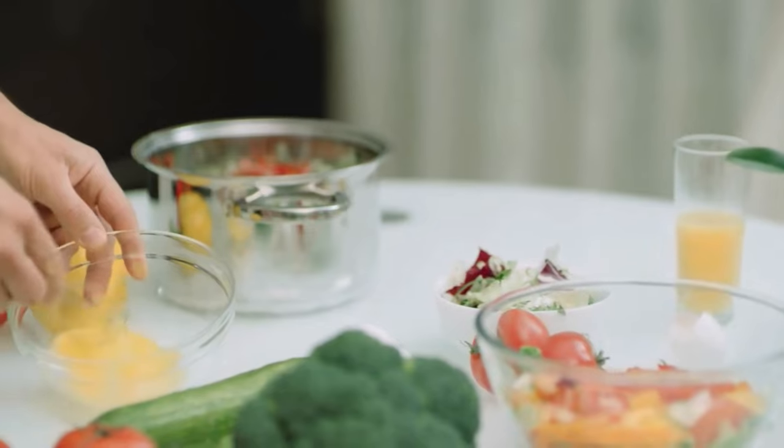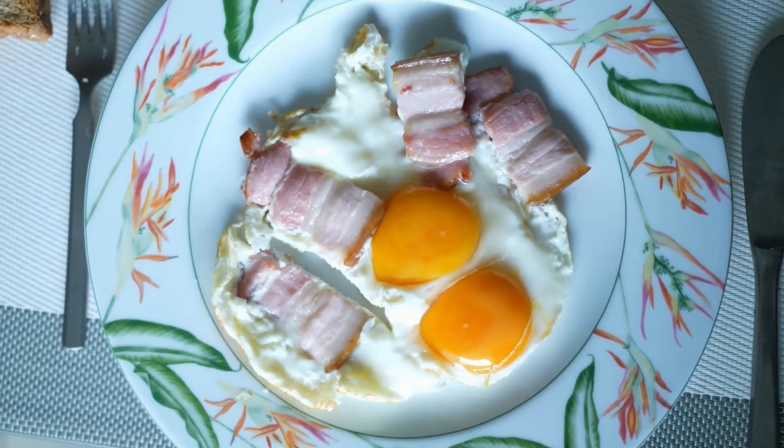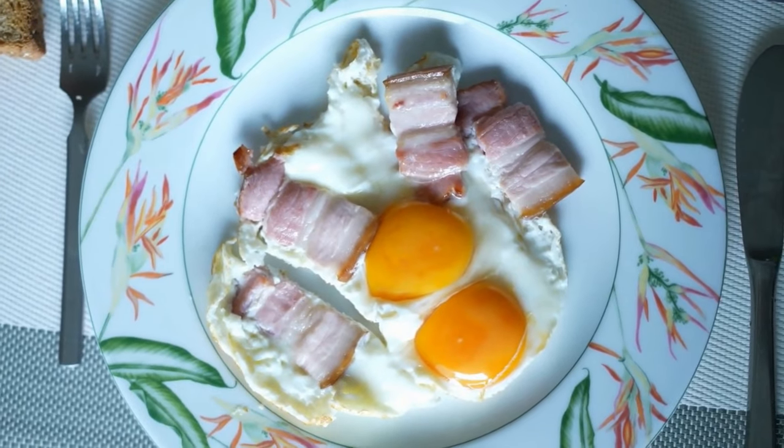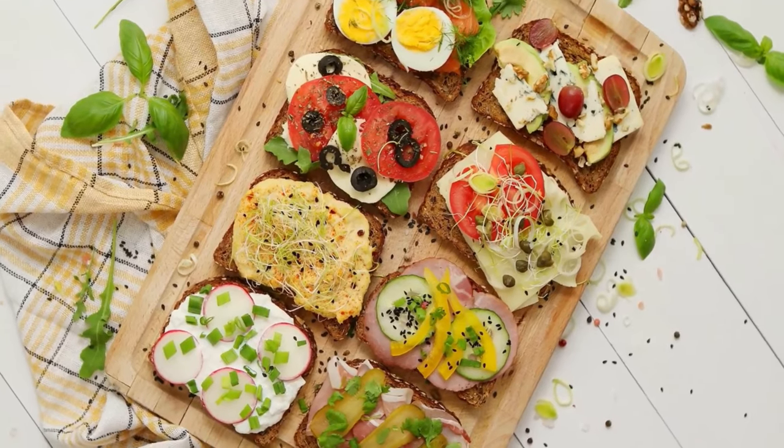Then we'll pour the mixture into muffin cups and bake until golden. You can make a batch in advance and enjoy them throughout the week. These muffins are low in carbs, high in fiber, and a fantastic way to start your day.